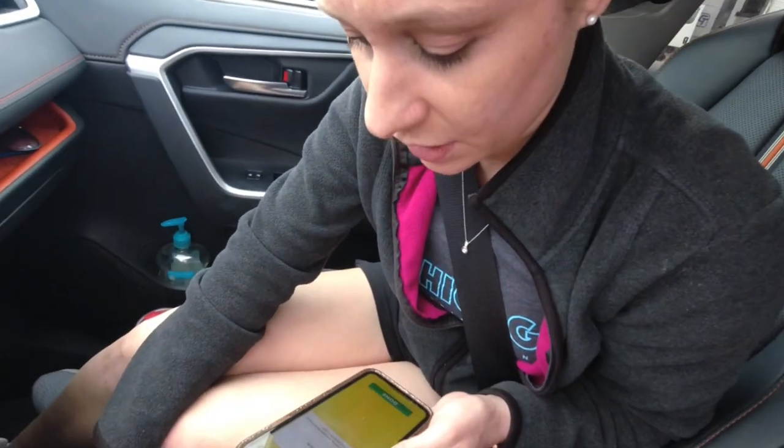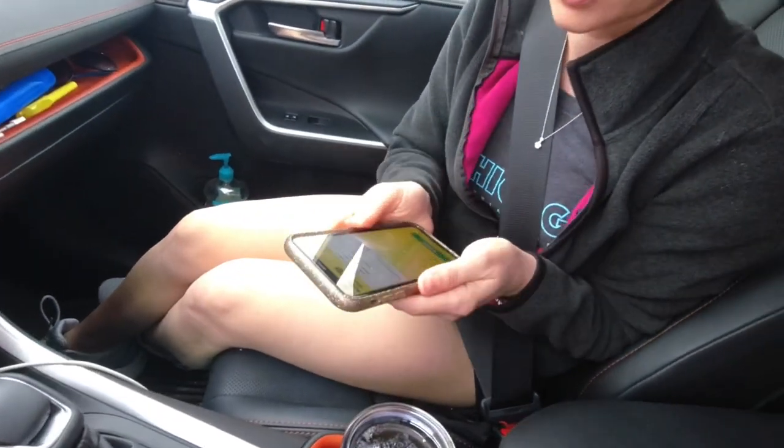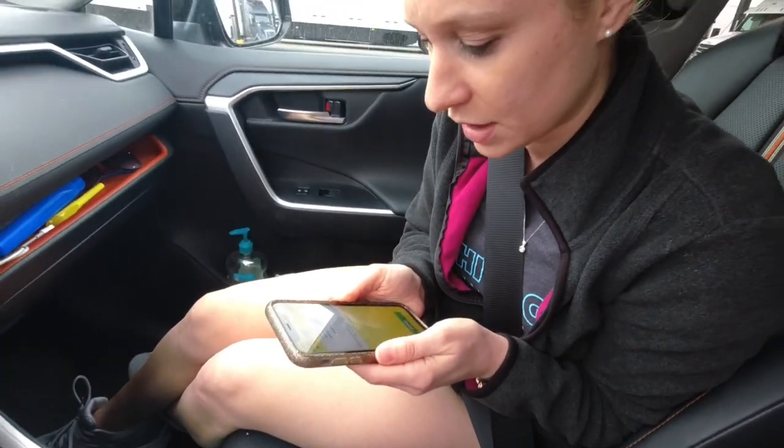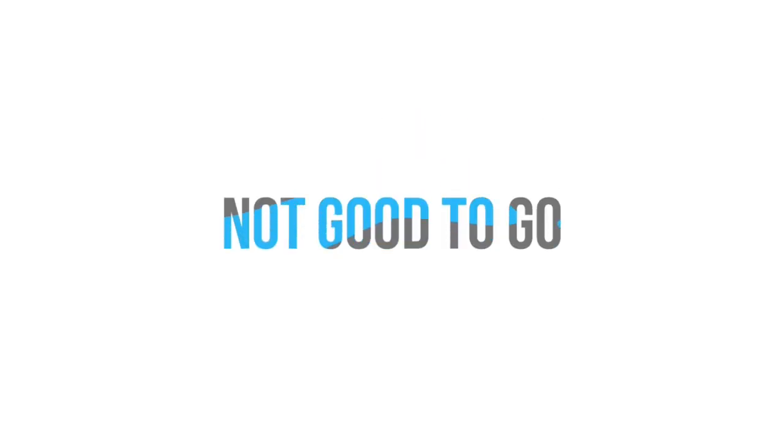It says our steer axle is 4,760 pounds and our drive axle is 2,800. You pulled up, clicked a couple buttons in the app, and the lady tells you you're good to go. So those numbers are over capacity — not so good. We're going to take a minute to define what these terms mean, why these numbers are over capacity, and some of the things we've done to correct that.